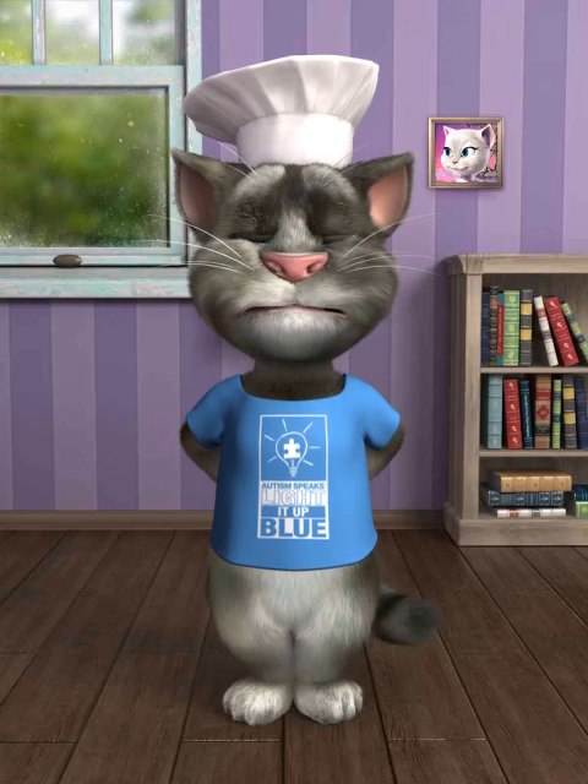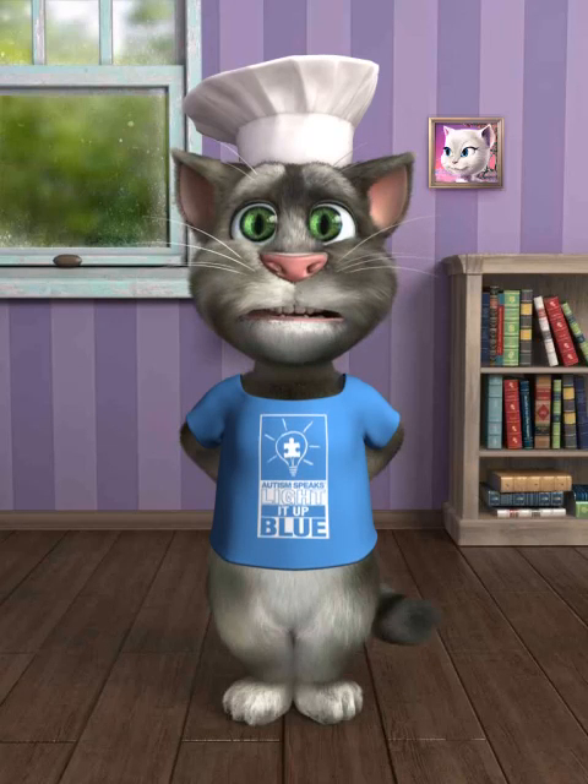Watch out for the spotted stingray. It flicks its spiny, poisonous tail at enemies to give them a nasty sting.